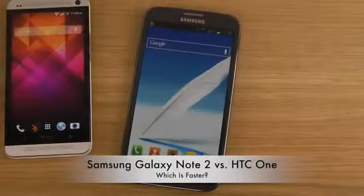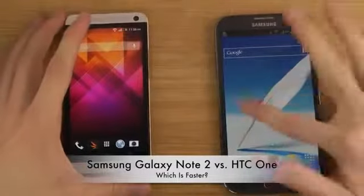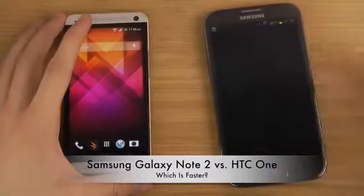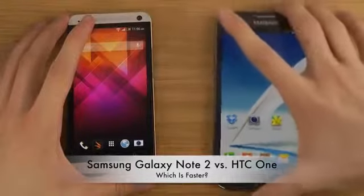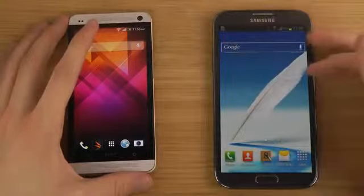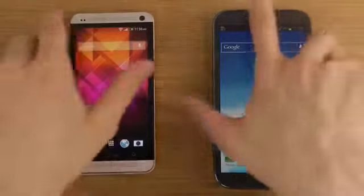Hey guys, so today we will be comparing the boot up test, the HTC One versus the big boy from Samsung, the Galaxy Note 2, in a quick video. I'm also going to probably do a full review comparing the HTC One versus the Note 2. A lot of guys have the Note 2 and might consider the HTC One — is it worth it? But this is the boot up test.